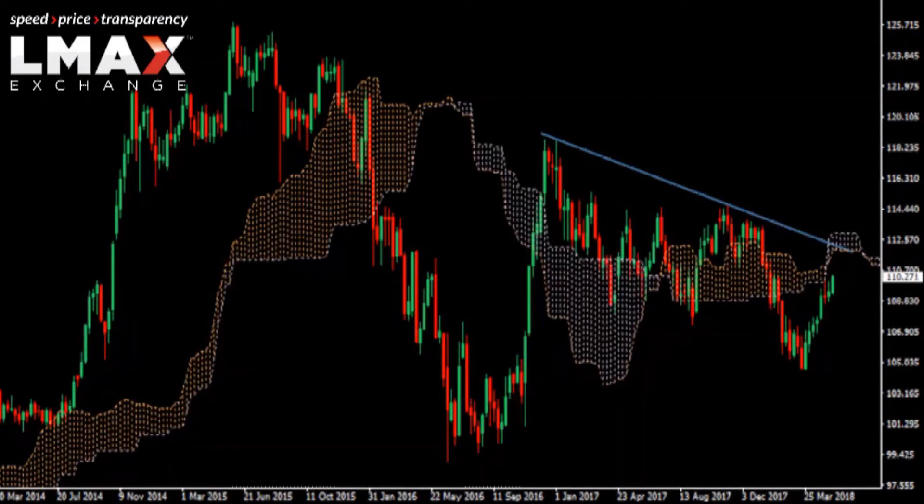there's this trend line which happens to roughly coincide with the bottom of the Ichimoku cloud, suggesting that the market could very well find some formidable resistance up towards the 112 area and that the market does remain in a downtrend.